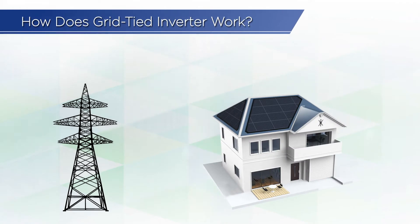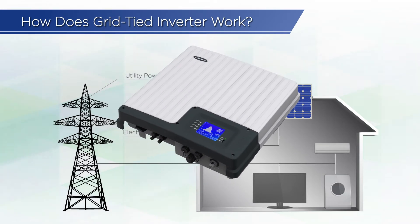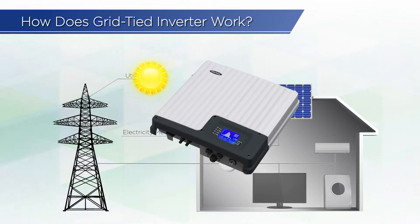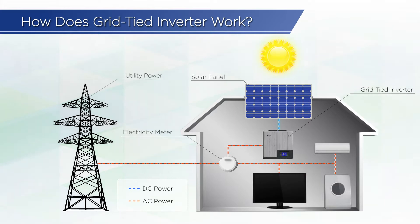In many countries, grid-tied PV systems are permitted to sell the renewable energy power to the utility grid. Within a grid-tied PV system, solar panels are used to convert solar energy into DC power. Then, the grid-tied inverter transforms DC power into AC power and feeds the electricity into the grid system. By installing a bidirectional meter to help calculate the net power outflow, the amount of power sent back into the grid will be compensated from the power providers.